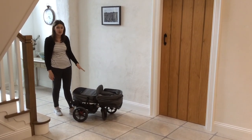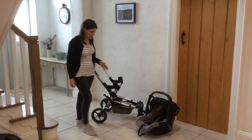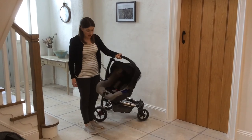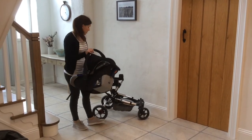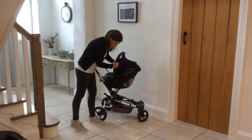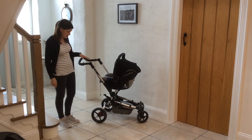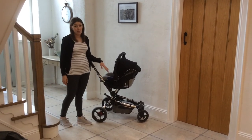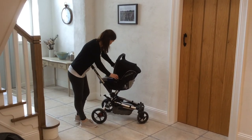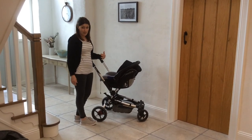The car seat that we went for as part of the package is called the Koos by Hannay. It's the most lightweight on the market, which matters because you'll be carrying your little one around for about 18 months — the more lightweight the better. It's fully compatible with the Epic chassis and all the Hannay bases, clipping straight in with no adapters needed, because if you have a crying baby you don't have time for that, trust me.